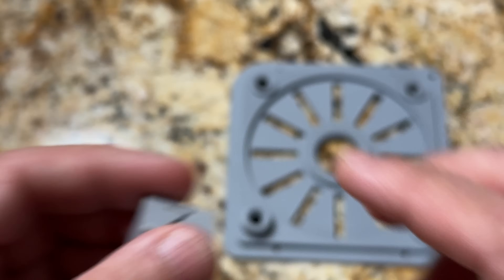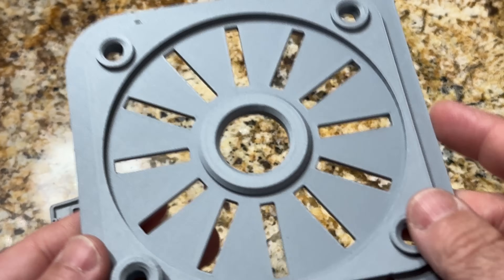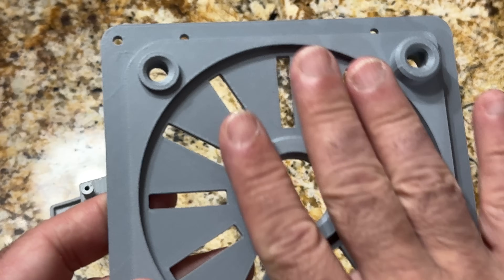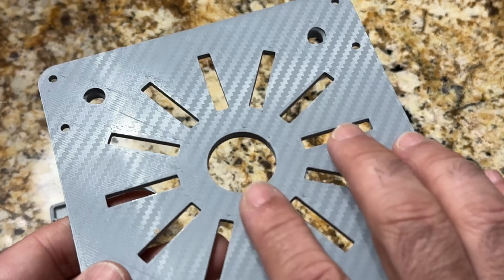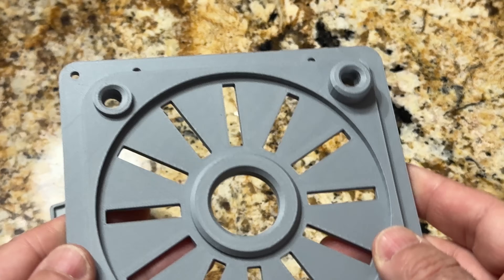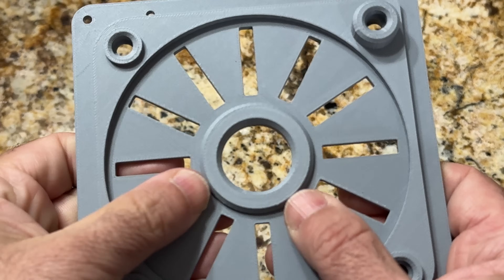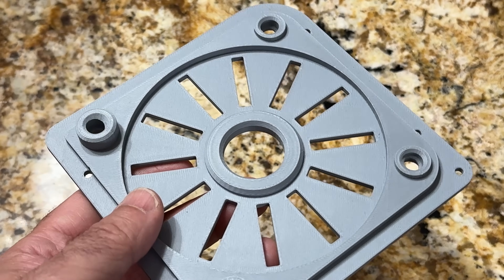We've also been using other filaments. This print is from Polymaker and it came out really nice — it's a part for a laser engraver and I'm really happy with how it turned out. The PEI sheet on the K1 Max has two sides: a rough coarse side and a side that gives a carbon fiber look, which looks great. This piece is Polymaker PLA; this one is Creality Hyper PLA, which has more of a plasticky feel. This one is a matte finish — it just feels different. You can see it's super clean, and I really like the print quality we're getting even at high speeds.